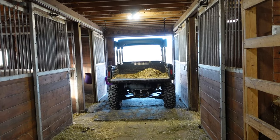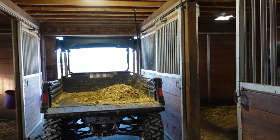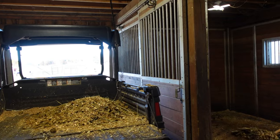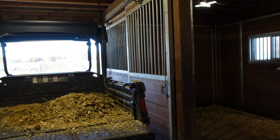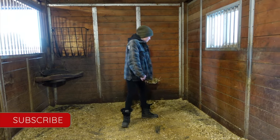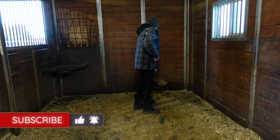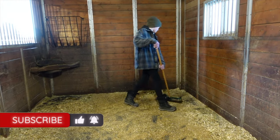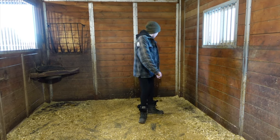Now that it's winter and getting cold, we just bring the gator right into the barn and then make trips to go dump it. It's too hard going down the hill with a full wheelbarrow. Today we're doing a scrape down of the stalls putting all fresh bedding in, but otherwise we just pick through the dirty shavings and leave the clean ones.